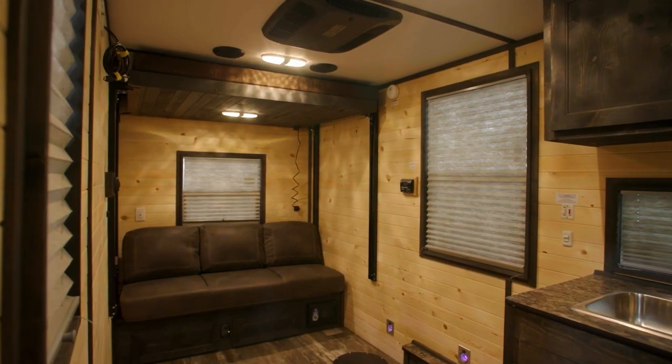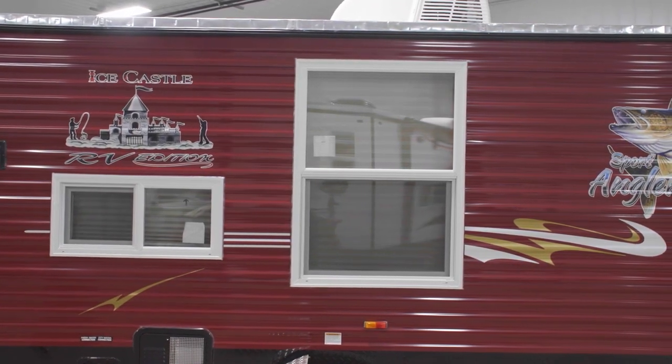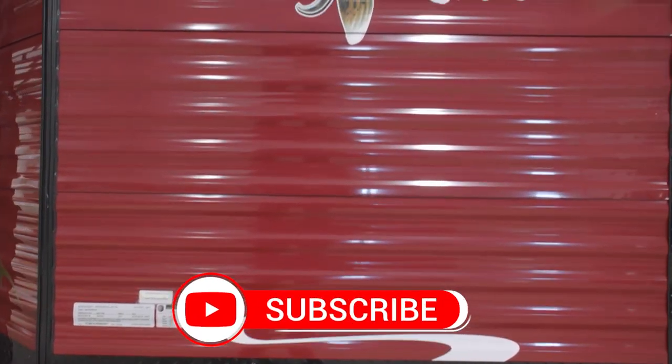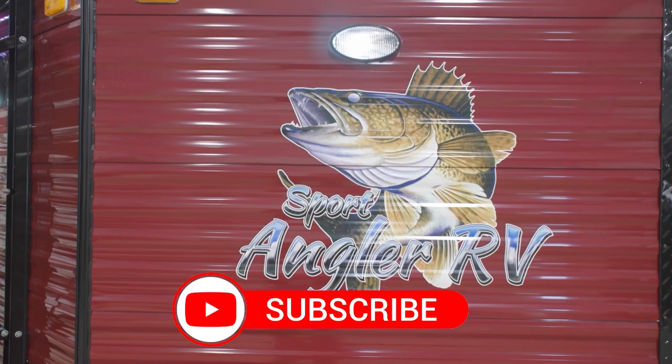Ice Castle invites you to check out this 2024 6x5x16 Sport Angler. For more information, contact any of the Ice Castle dealers today, and be sure to subscribe to the Ice Castle YouTube page for additional content.